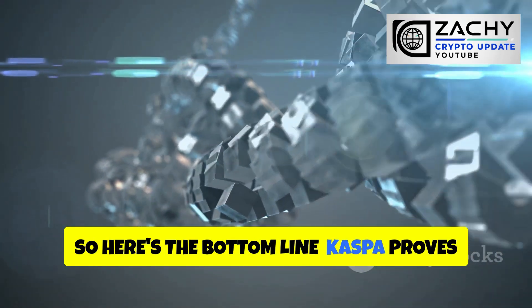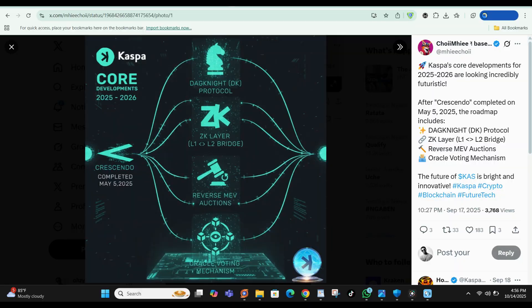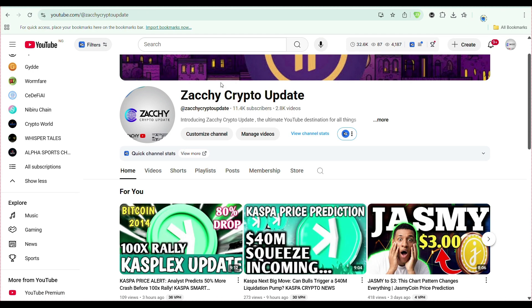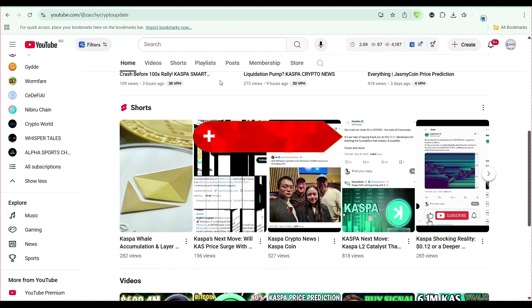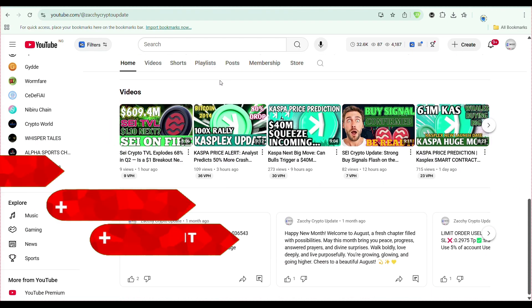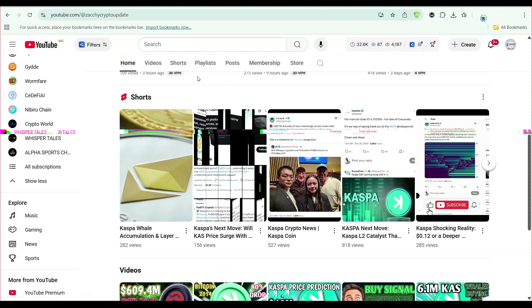Here's the bottom line: Kaspa proves that proof-of-work is far from dead. Its block DAG design, instant confirmations, and roadmap full of upgrades like Dagnite and Casplex show that innovation is alive and thriving. For anyone who values decentralization, fairness, and real technological progress, Kaspa stands out as one of the most ambitious projects in crypto today. If you enjoyed this breakdown, check out my other videos on altcoin gems and market analysis. Hit that subscribe button, drop a like, and I'll see you in the next one. Stay informed, stay early, and remember — the future belongs to those who start preparing for it today.